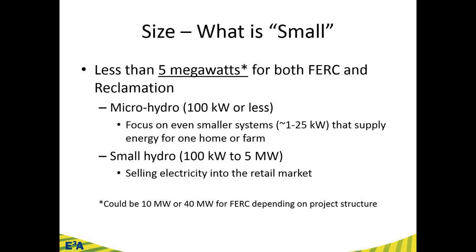What is 'small'? When we talk about small hydropower, it includes a great range, but based on the recent legislation, we're calling small hydropower less than 5 megawatts, for both FERC and Reclamation. The E3A curriculum discusses micro hydropower — 100 kilowatts or less, often behind-the-meter systems supplying electricity to a home, farm, or business — and small hydro, which is 100 kilowatts to 5 megawatts, focused on selling electricity into the retail market.